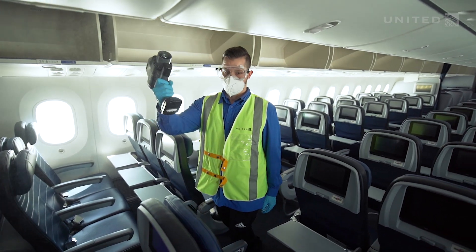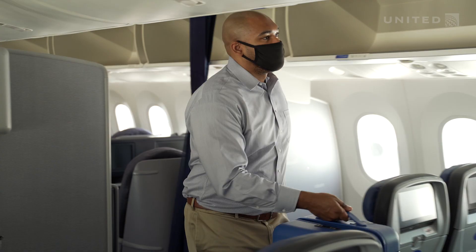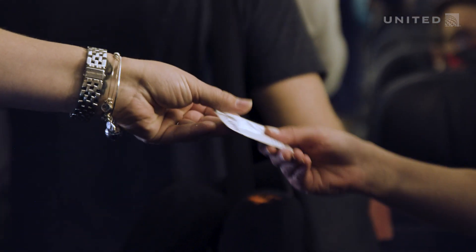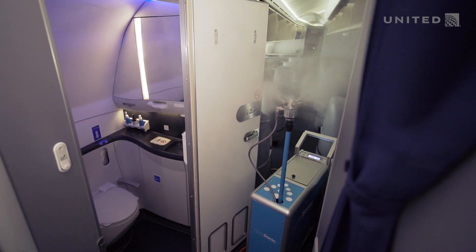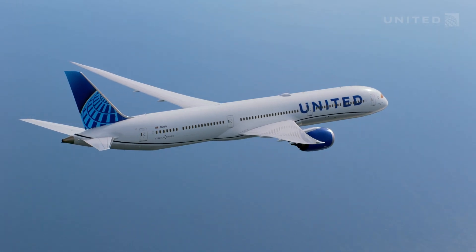When you layer that in on top of our departure electrostatic spraying of the disinfectant, the masks we have customers wearing on board the airplane, and the wipes that we provide to customers for their own protection — all of those things together make our airplanes very, very clean and safe.